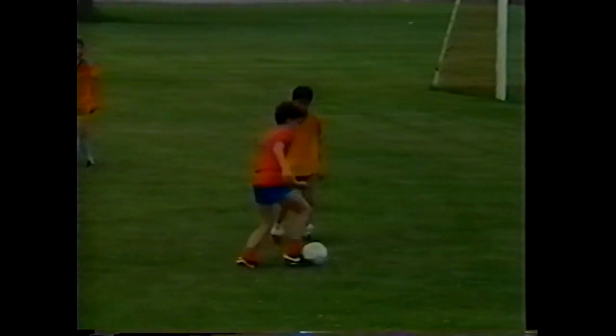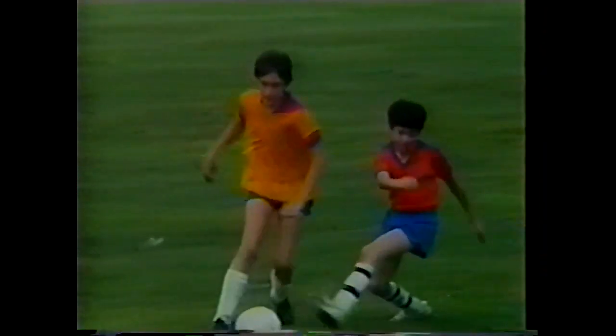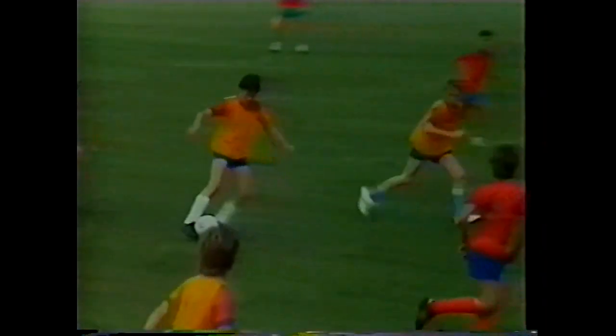Learning the skills without any pressure is very simple and easy. In a game situation, you will be asked to solve problems such as maintaining possession while an opponent is challenging you, and being able to have the courage and ability to sprint past opponents and create a situation to score a goal or set up an assist for a teammate.